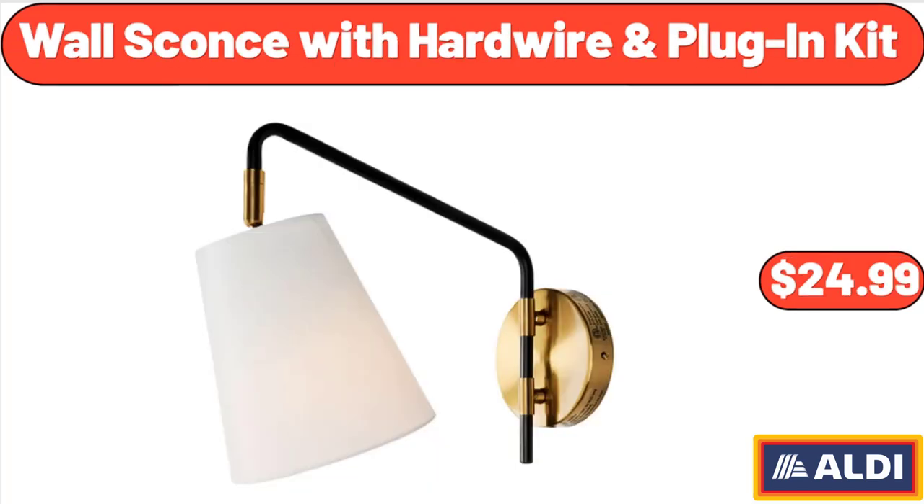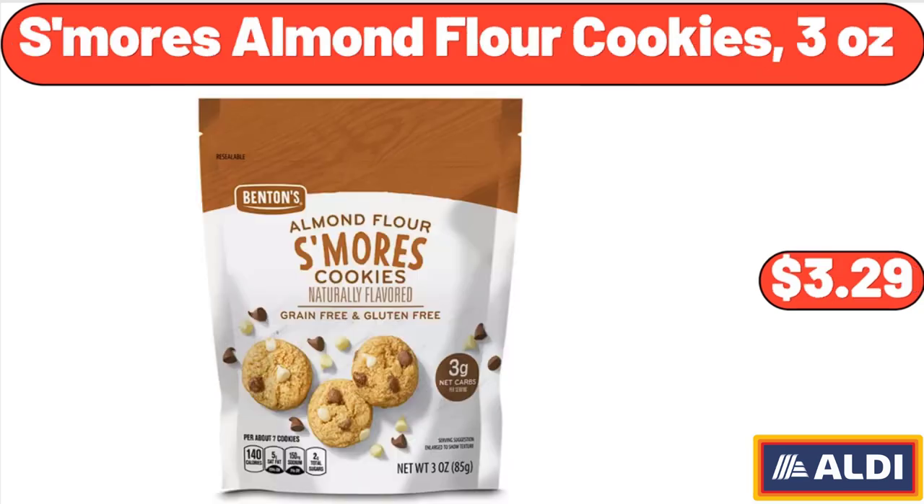Wall Sconce with Hardwire and Plug-In Kit, $24.99. S'mores Almond Flour Cookies, 3 ounces, $3.99.